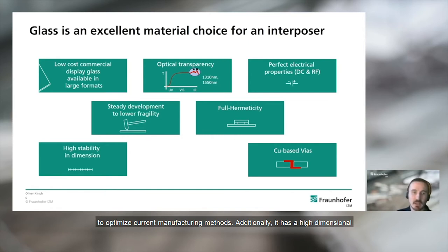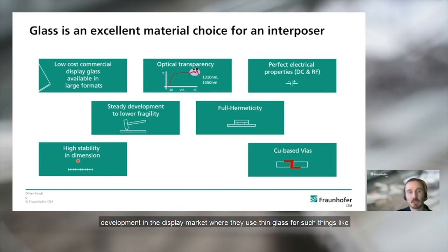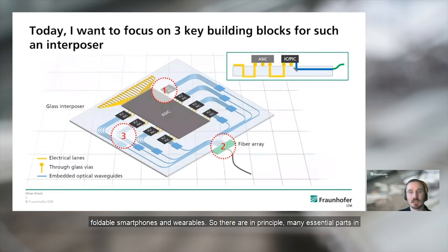Additionally, glass has high dimensional stability in terms of temperature and time, and can strongly benefit from the steady development in the display market, where thin glass is used for things like foldable smartphones and wearables. There are in principle many essential parts in a co-packaged system, and today I want to focus on three key building blocks for such an interposer: the electrical interconnect from the ASIC to the chips, and the optical interconnect from the photonic chips via integrated waveguide circuits in the interposer to a fiber interface providing connectivity from the interposer to the front panel.